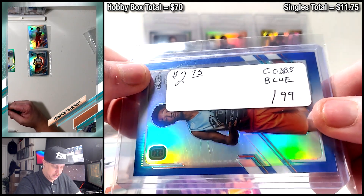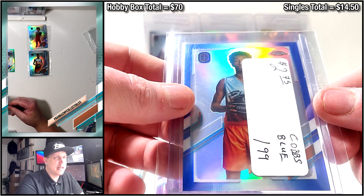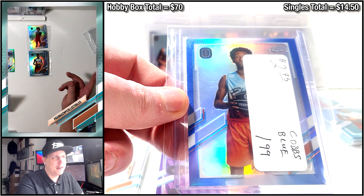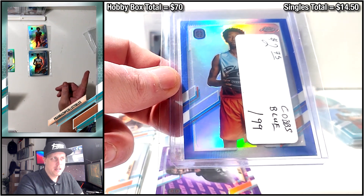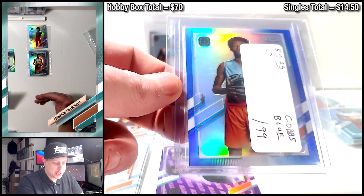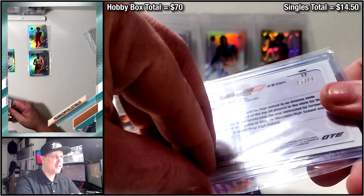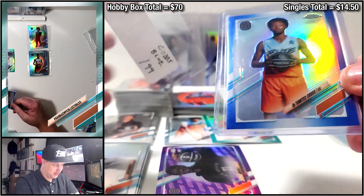Here we are - a blue refractor, Cobbs, serially numbered to 99, $2.75. Cobbs is an Arizona local - he went to Shadow Mountain High School, which was coached by Mike Bibby of U of A and the NBA. He won the state championship in his freshman year with Mike Bibby as coach, then went to two different prep schools - Hillcrest Prep in Gilbert, and EduPrize in Gilbert - then he went to OTE. I don't know whether he's going to get drafted this year or next year, but kind of a local legend already at the age of 18. A very nice blue refractor for under three bucks.